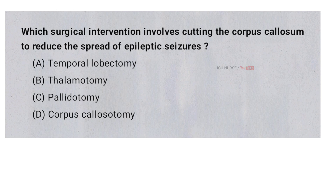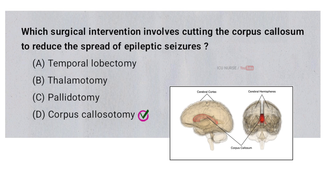Which surgical intervention involves cutting the corpus callosum to reduce the spread of epileptic seizures? A. Temporal lobectomy, B. Telamotomy, C. Pallidotomy, D. Corpus callosotomy. And the correct answer is D. Corpus callosotomy. A corpus callosotomy is a surgical procedure that involves cutting the corpus callosum, the bundle of nerve fibers connecting the two hemispheres of the brain. This procedure helps to prevent the spread of epileptic seizures from one side of the brain to the other, and is typically used in severe cases of epilepsy when other treatments have not been successful.